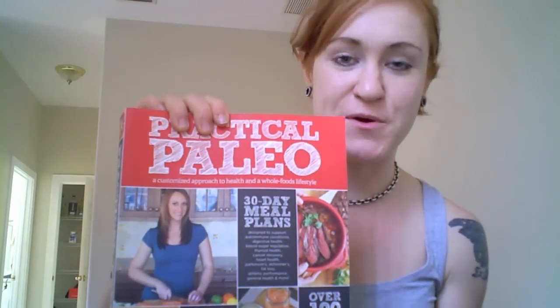Hey everybody, this is Janelle, also known as the Primal Burger from PrimalBurger.com. Visit my blog. Today what I want to talk about is a new book that's coming out August 7, 2012, called Practical Paleo by Diane Sanfilippo.